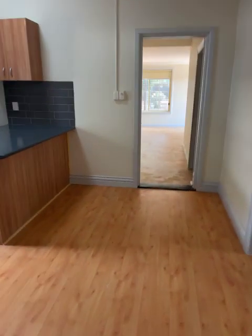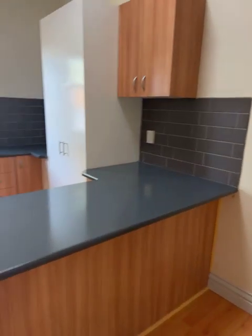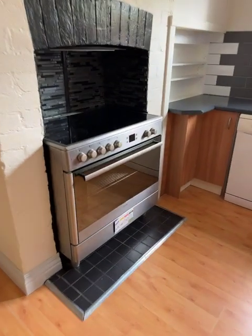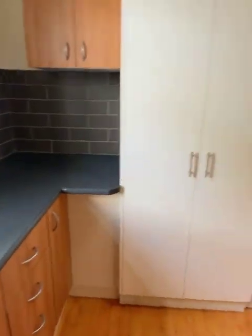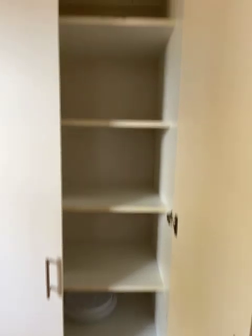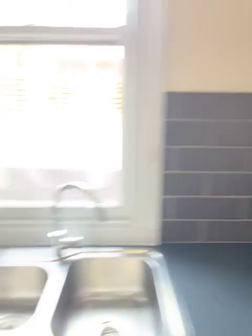Coming to the kitchen and dining area — we've got new cupboards, dishwasher, electric stove, double sink, and a big pantry cupboard. I'll open one of them up to show you what's in there. Tiling on the splashback.